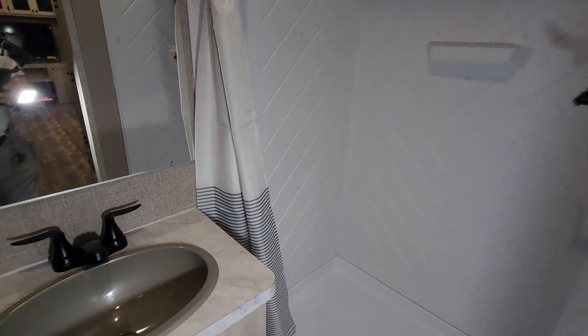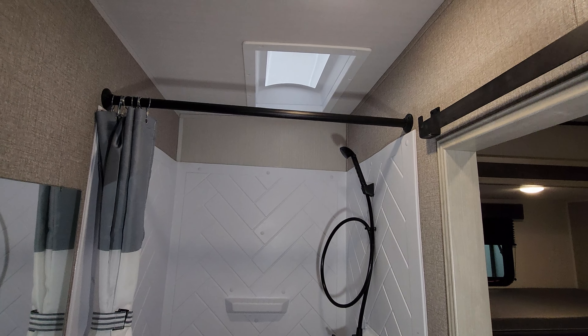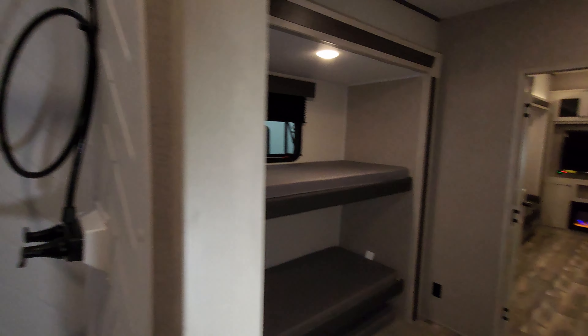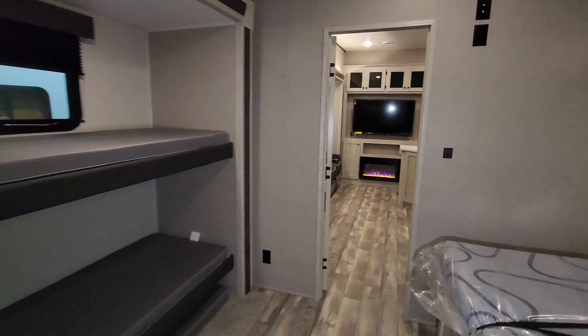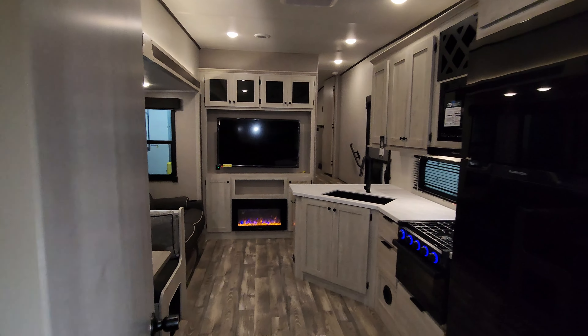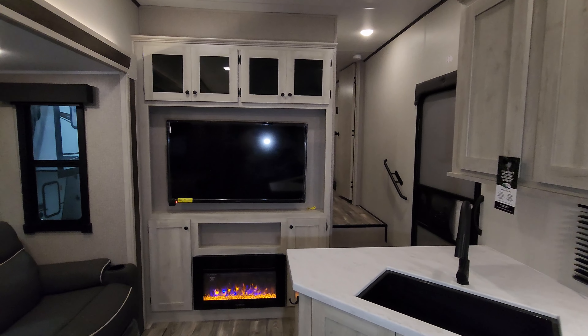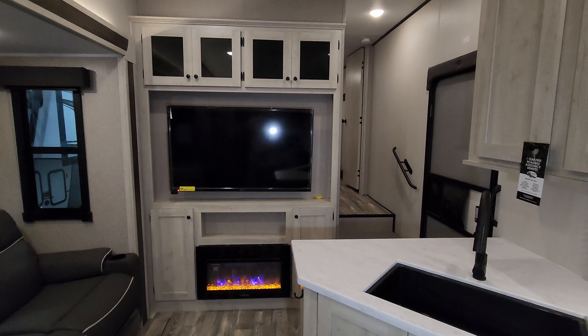It's cold outside and these RVs come in winterized. Now I want to head back outside. I want to show you around the outside, then we're going to come back in, close it up, and show you what it looks like closed. We'll be right back on the outside.